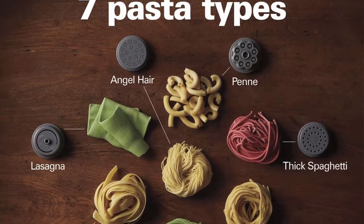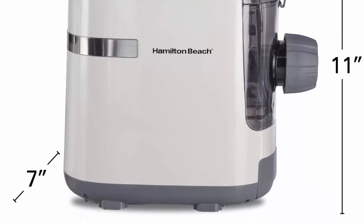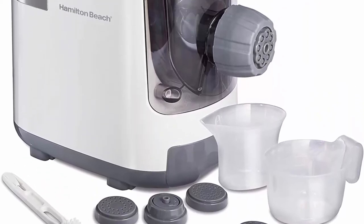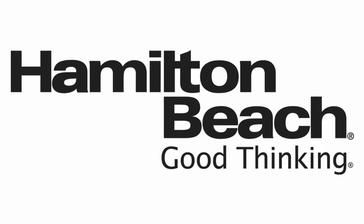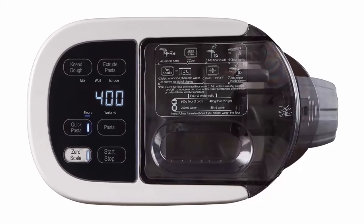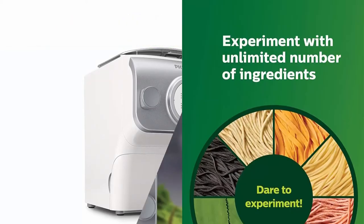No drying required — once the noodles are extruded you can boil them right away. Internal scale helps measure ingredients: this pasta maker weighs ingredients and helps calculate the ratio of flour to water. After a little practice you will be a pro in no time. Customize with flour, vegetable purees, and juices — try everything from gluten-free to spinach pasta by customizing your ingredients. Recipes included.